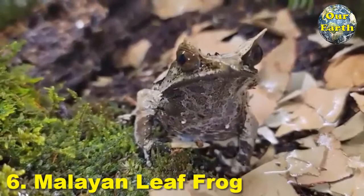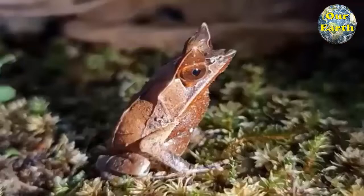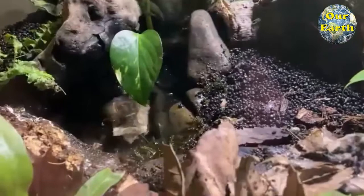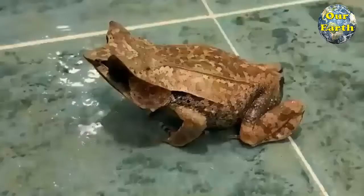6. Malayan Leaf Frog. The Long-Nosed Horned Frog, also known as the Malayan Horned Frog or Malayan Leaf Frog, is a species of frog restricted to the rainforest areas of southern Thailand and peninsular Malaysia to Singapore, Sumatra, and Borneo. The Malayan Horned Frog is an incredible marvel of evolution. With unique physical features and habits that make it virtually impossible to visually detect amongst leaf litter, this inhabitant of southeastern Asia's tropical rainforests is one of nature's most cryptic amphibians.